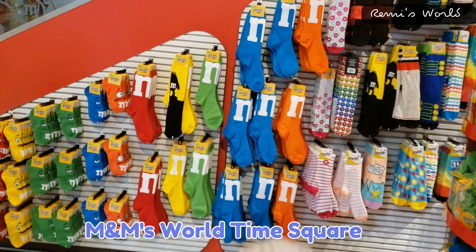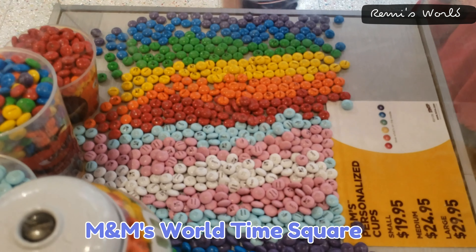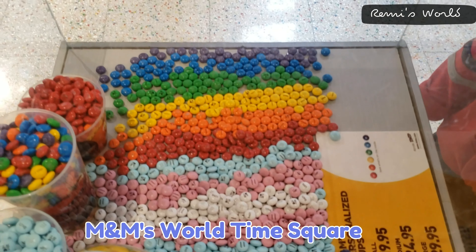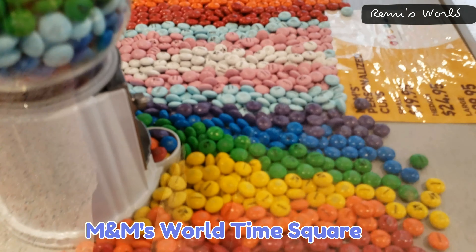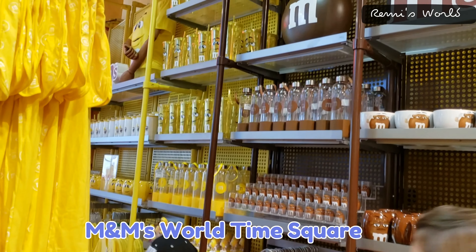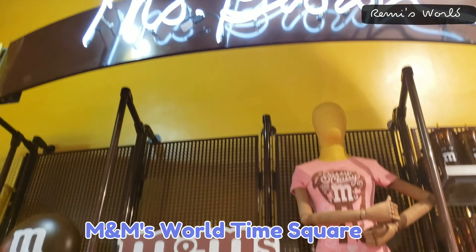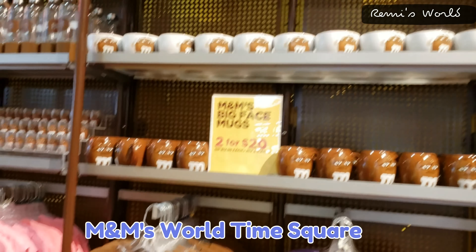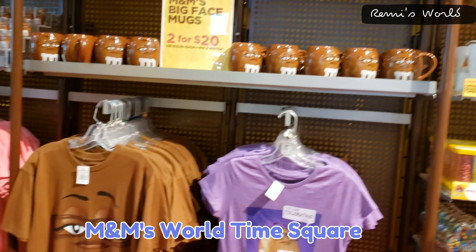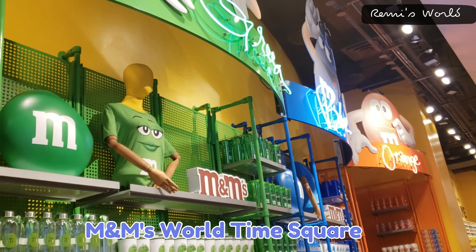This is M&M World at Times Square and it's a very big three-story chocolate store. So much chocolate, so many flavors, so many colors and a lot of things to select. It's all M&M's — t-shirts, mugs, pillows, cushions, toys, everything. Everything is M&M's in different colors, as you can see here.